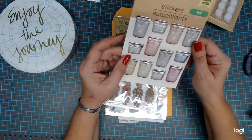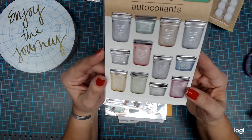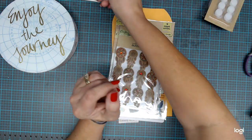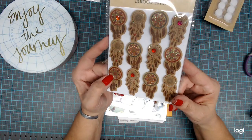I also have these mason jars — I have small ones and there are large ones. I thought those were really cool, so I got those. I got these — I absolutely love — some dream catchers. I thought those were cool, so I got those.